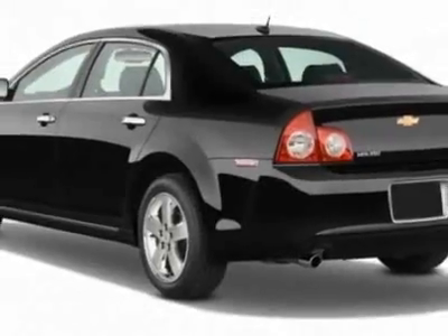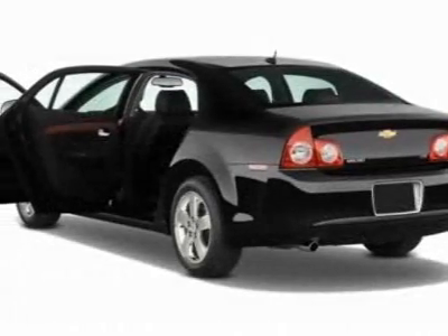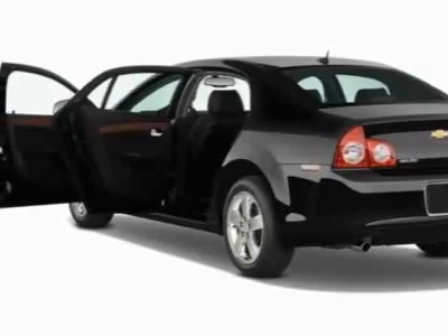This Malibu boasts a 2.4 liter inline-four engine and has a 6-speed automatic transmission.